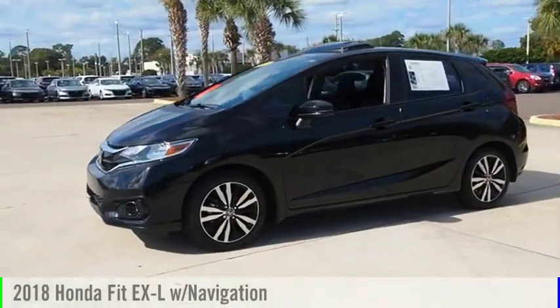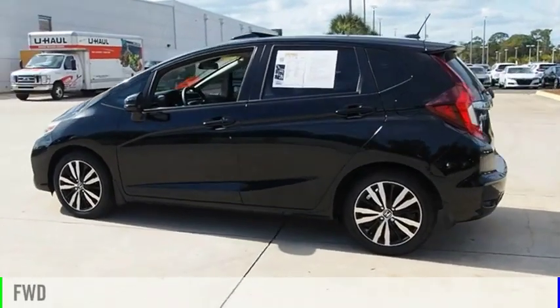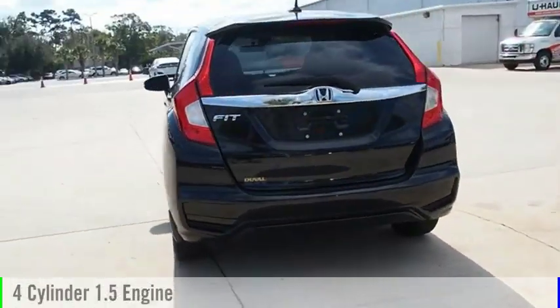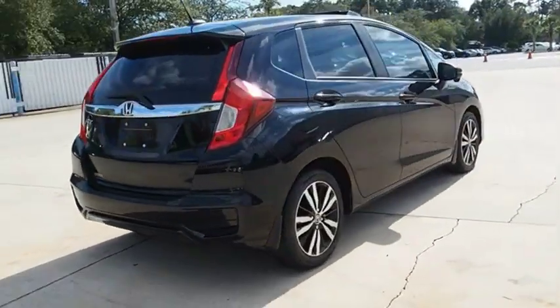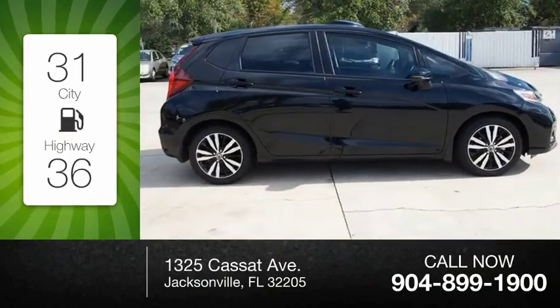You are going to love the 2018 Fit. This vehicle is powered by a front-wheel drive, four-cylinder, 1.5-liter engine, and comes with a continuously variable transmission. Great fuel efficiency saves you money by requiring fewer trips to the gas station.